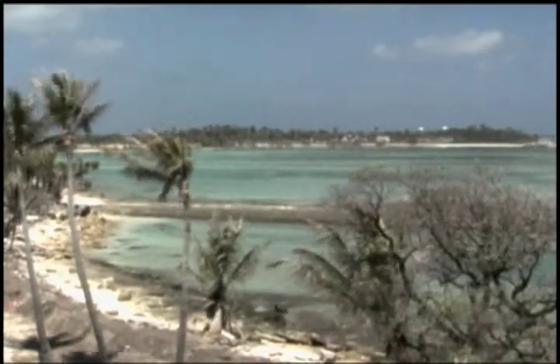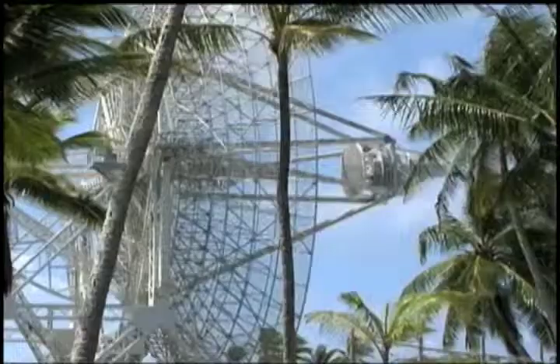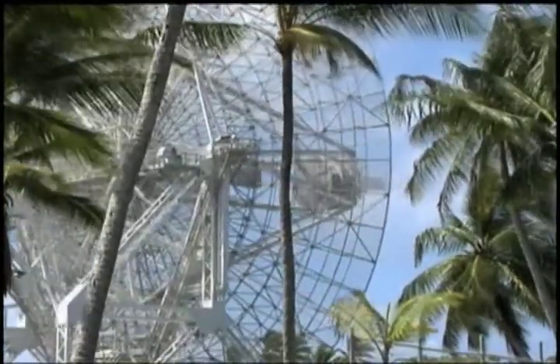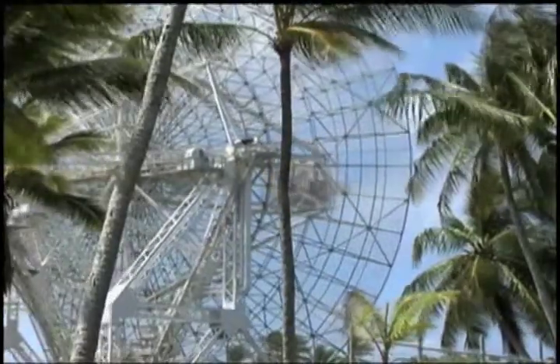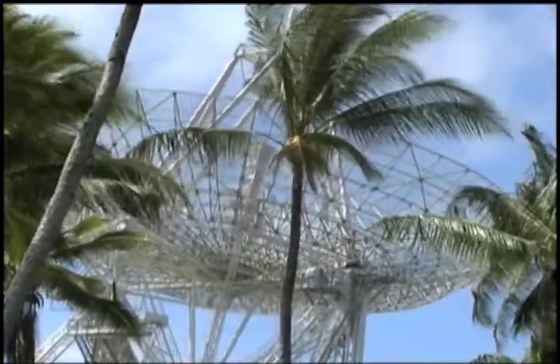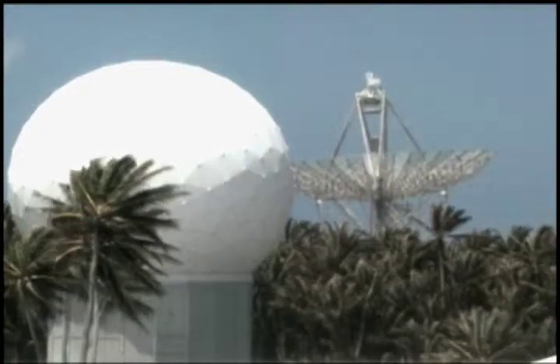The Reagan Test Site encompasses approximately 750,000 square miles in the Pacific Ocean. This strategic positioning, along with its unique assets, gives it unquestionable value. Here we have six radars, four very large radars. Two of them provide deep space tracking — they identify where things are in space. One of them has the world's record for the deepest space track of any radar.